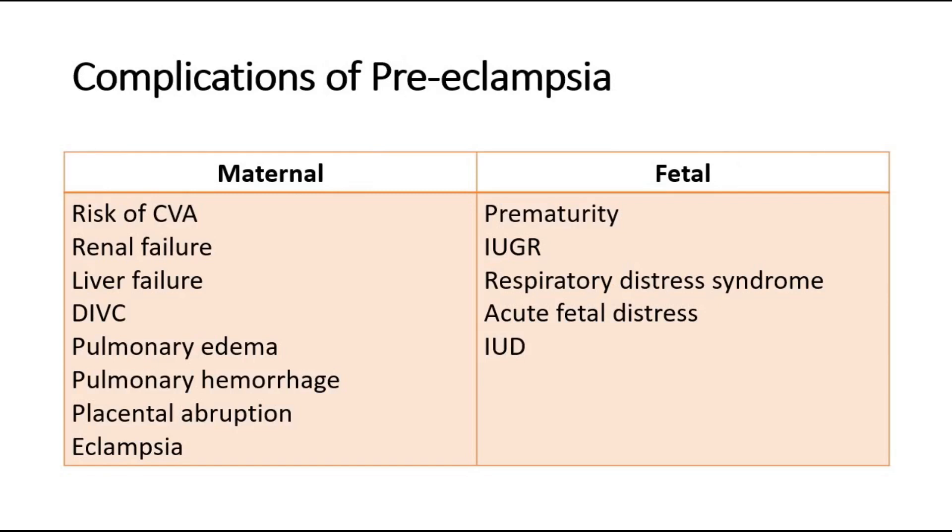There are complications of preeclampsia, which is pregnancy-induced hypertension with proteinuria. Maternal complications include risk of cerebrovascular accident, renal failure, liver failure, disseminated intravascular coagulation, pulmonary edema or hemorrhage, placental abruption, and eclampsia. Fetal complications include premature birth, intrauterine growth restriction, respiratory distress syndrome, acute fetal distress, and even intrauterine death. This illustrates how serious preeclampsia is and why it requires adequate management.